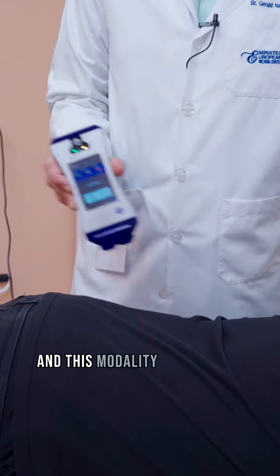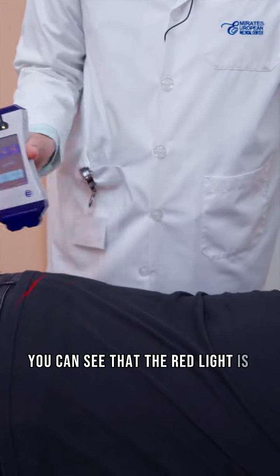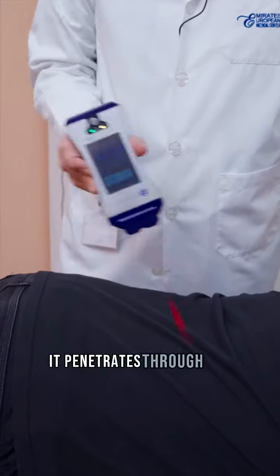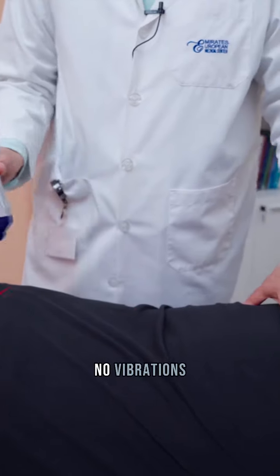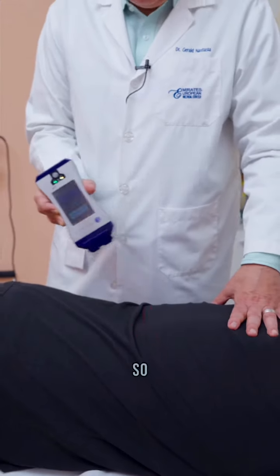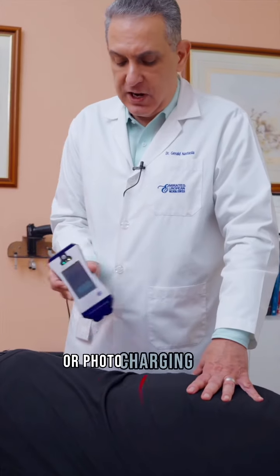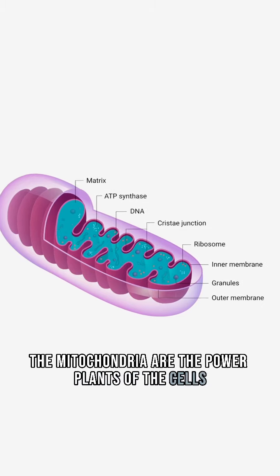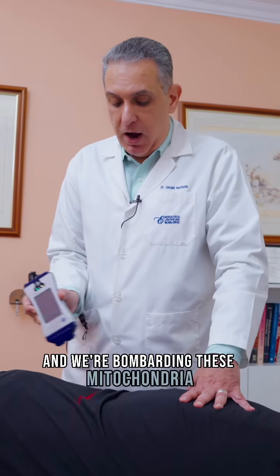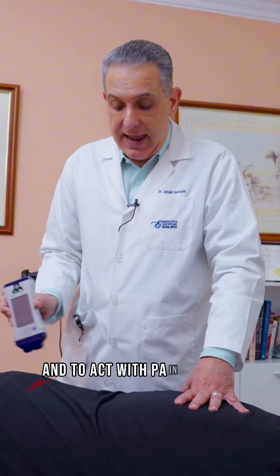This modality is approved for pain control. You can see that the red light is penetrating — it penetrates through the clothing, no problems there. He's not going to feel anything, no vibrations, no heat; it doesn't produce either. What we're doing is actually jump-starting or photo-charging the mitochondria. The mitochondria are the power plants of the cells, and we're bombarding them with millions of photons of light to recharge them and to act with pain control.